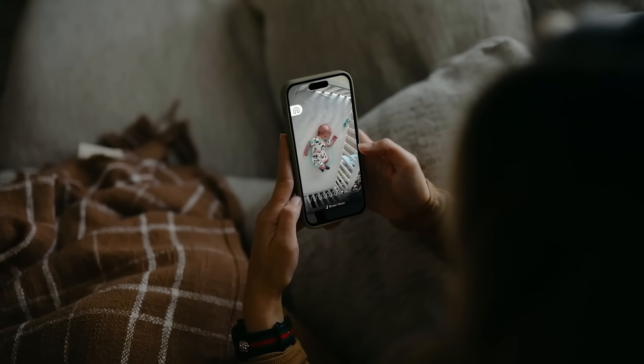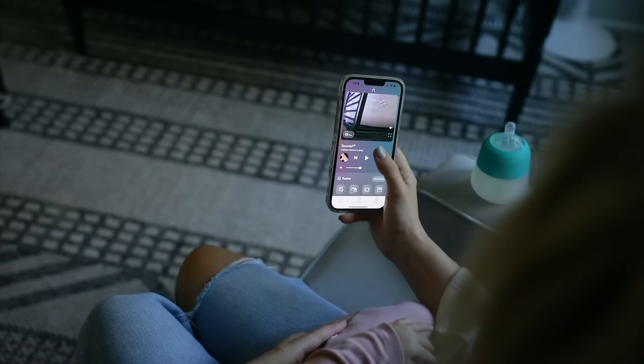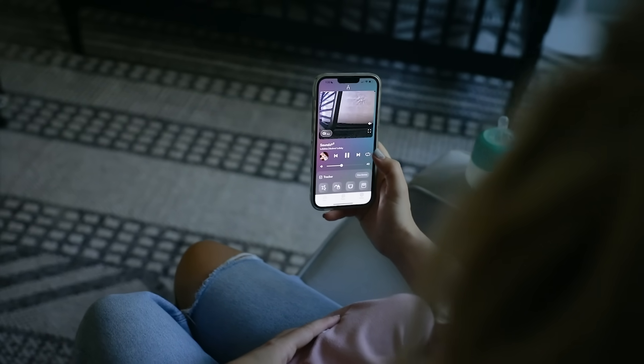Aura can be completely controlled from the Nano Baby app on your phone. That means you can check in on your little one, turn on the AI smart monitoring, control the sound machine, and talk back — everything directly from your smart device.